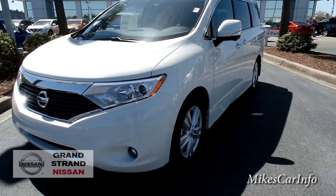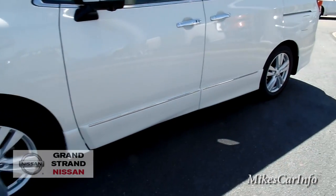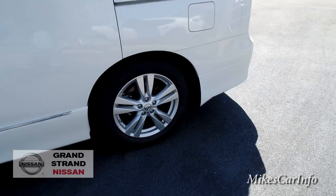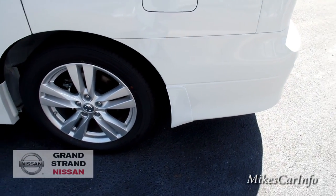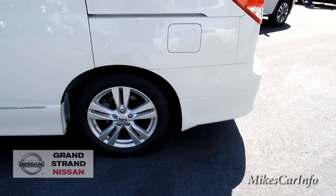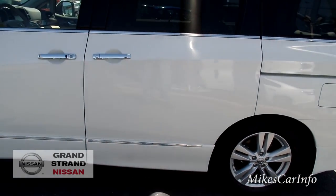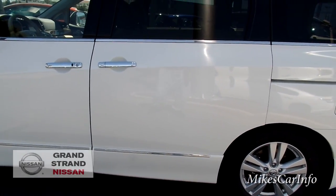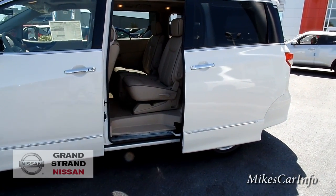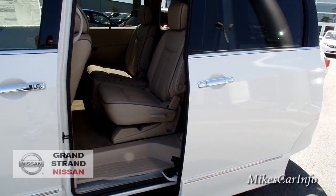It has 18-inch aluminum wheels and four-wheel disc brakes. It does have splash guards but they're kind of designed into the vehicle so they don't look too truck-like. I'm going to use the key to open up this door just to show you how easy it is — you can be quite a ways away and open the door so people can start piling in, and then hold it again and it closes.